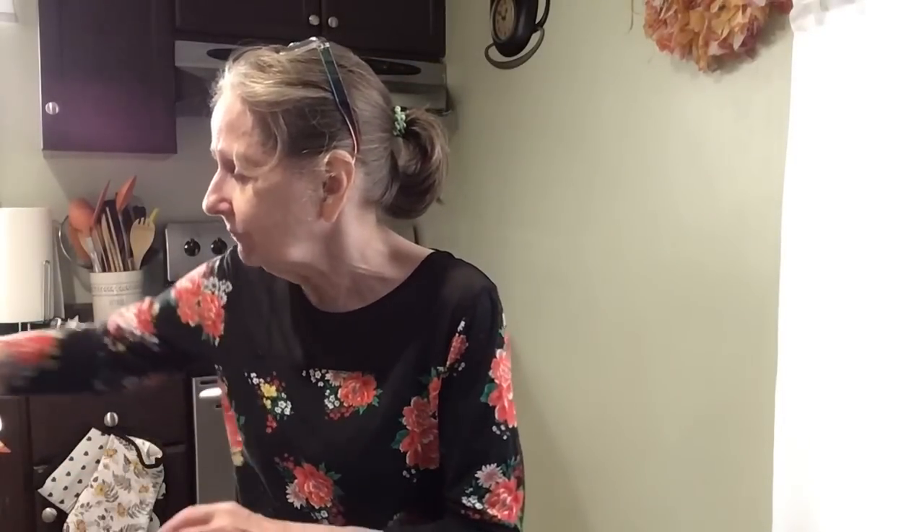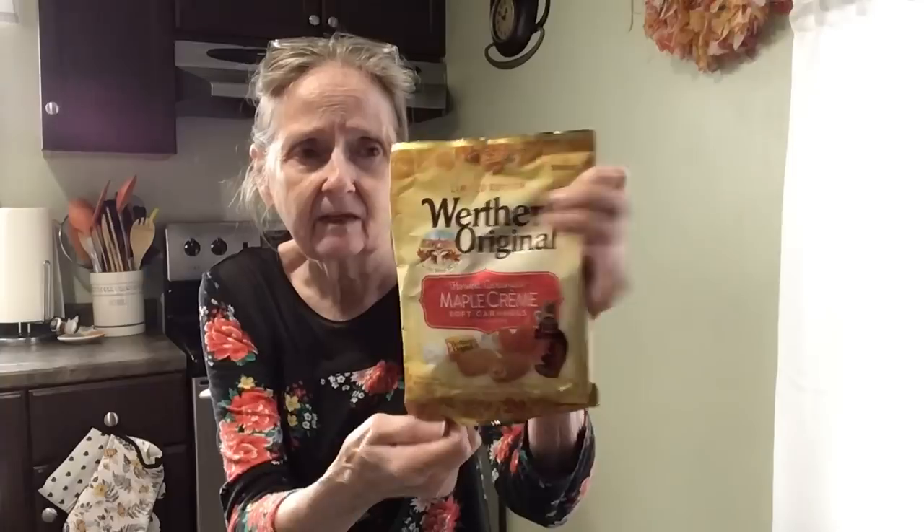I don't really like candy corn; it has an aftertaste I really don't care for. Okay, let's have some more of the drink. The next thing we're going to try came from the Dollar Tree — limited edition. These always come out around this time of year. It's the maple cream soft caramels, so let's give this a try.